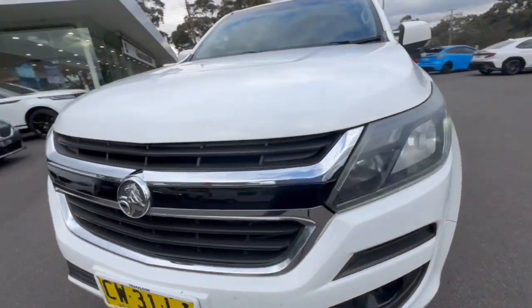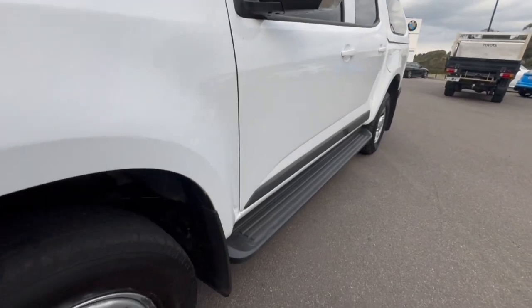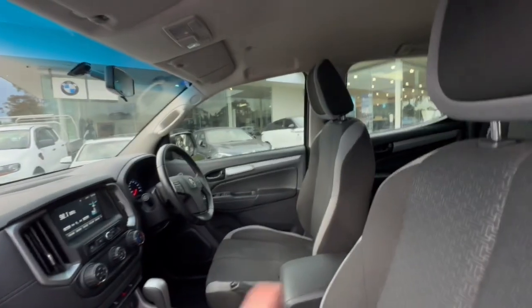G'day guys, thanks for checking out our Holden Colorado that's just arrived. This one here's got your daytime running lights, steel wheels, side steps, and tinted windows. Coming through inside, we've got our cloth trim which is really supportive.